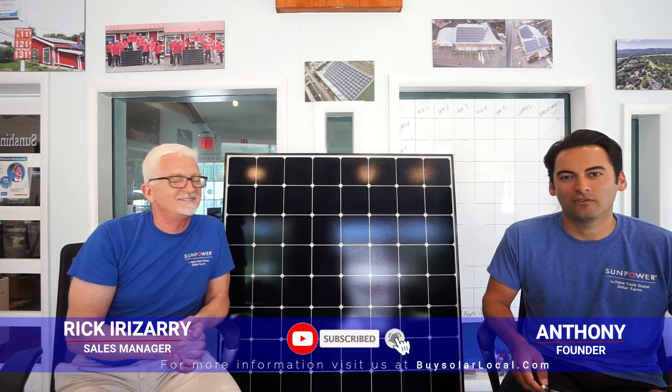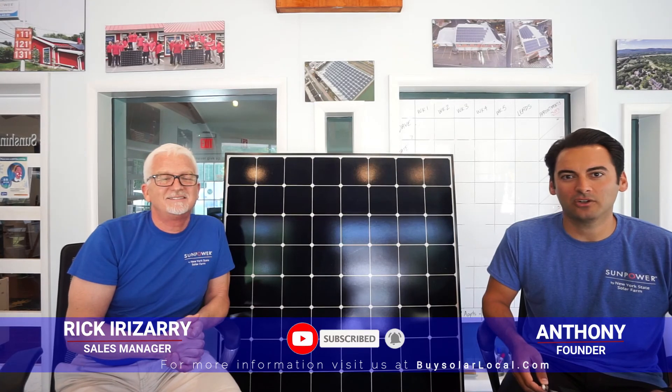Thanks for watching this video on the solar investment tax credit. Please like and subscribe to the channel for more information on how to go solar and the benefits of solar in New York State. Thanks so much — talk to you later.